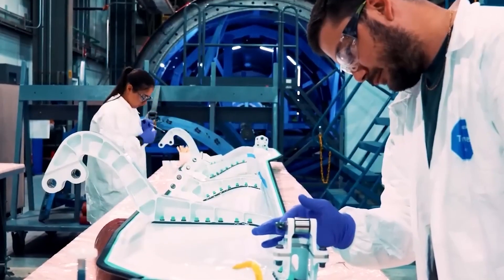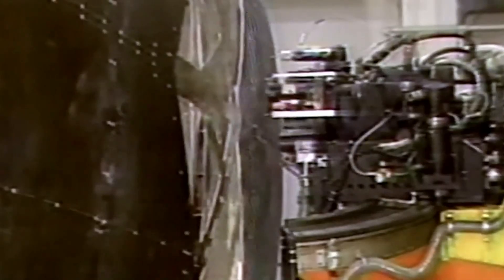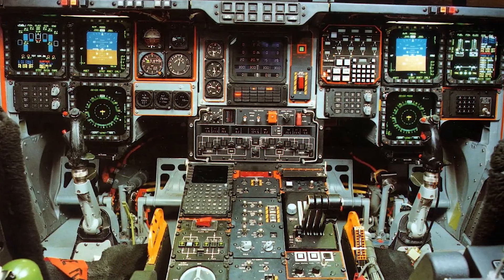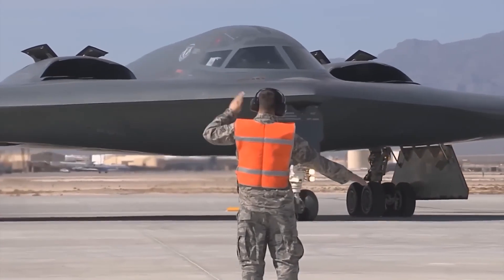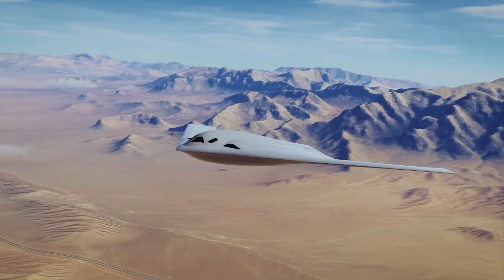The decision reveals engineering limitations in the original stealth bomber that became impossible to overcome through upgrades alone. The fundamental challenge with the B-2 lies in its 1980s computer architecture and manufacturing processes. Every component was designed using technology from the Reagan era. While the aircraft received software updates and minor modifications over its service life, the core systems remained locked in Cold War era engineering solutions. The B-2's mission computers process information at speeds that modern smartphones would find laughably slow, its communication systems struggle to integrate with current military networks, and most critically, its stealth coatings require maintenance procedures so complex that only two aircraft can be mission-ready at any given time.